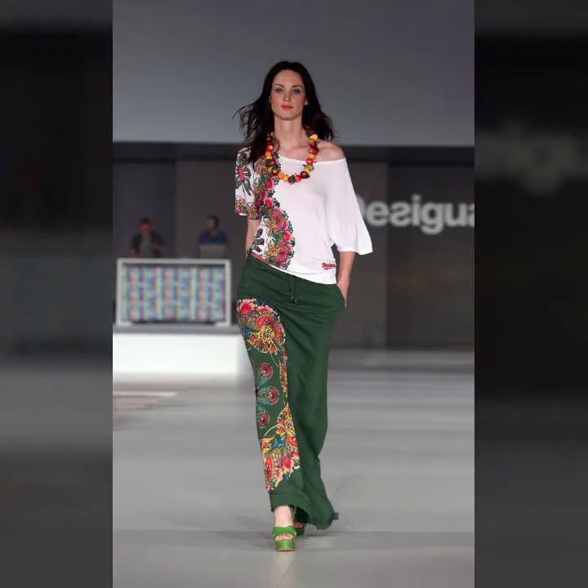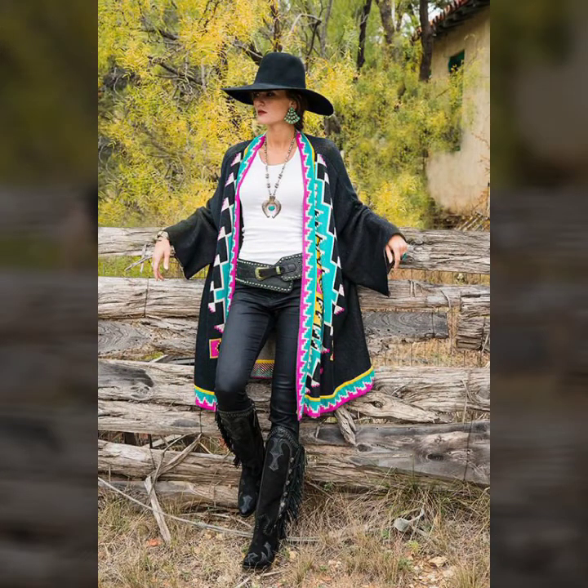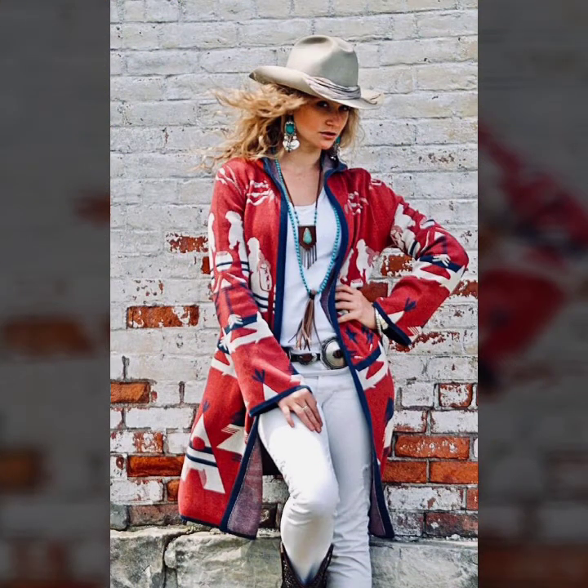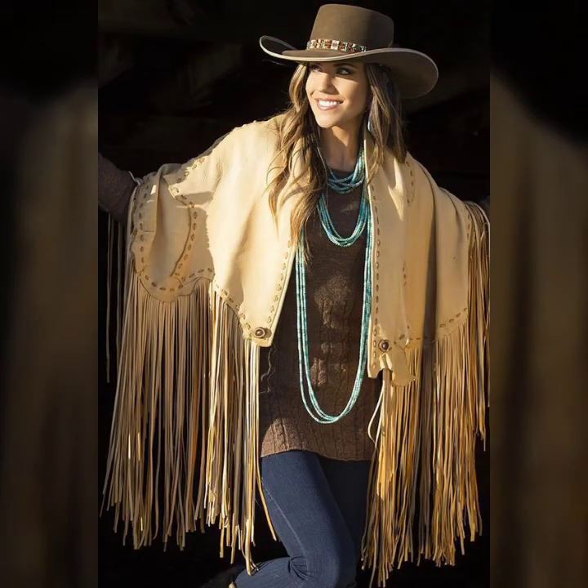If you are a funky color lover and a funky design lover, then this design is for you. Check the hat style and the coat along with the vibrant colors — black in combination with blue. This one is again very nice.